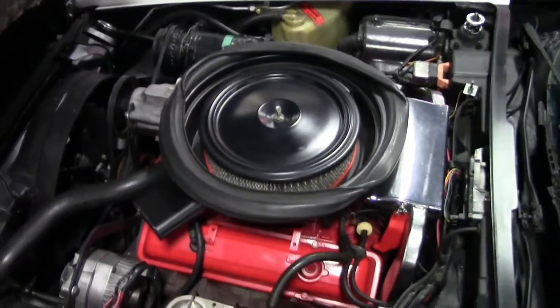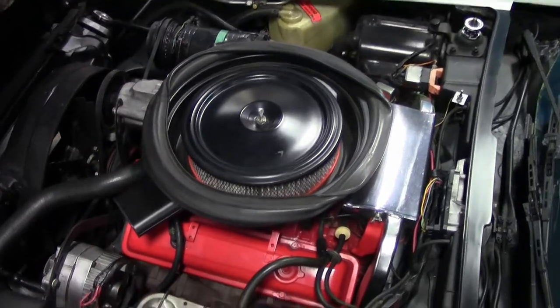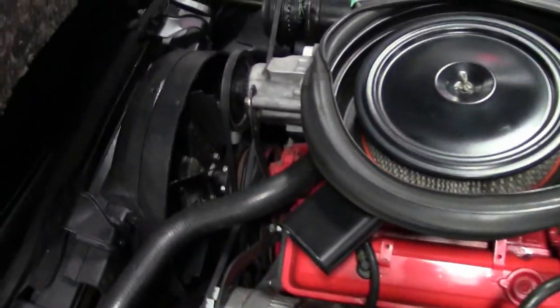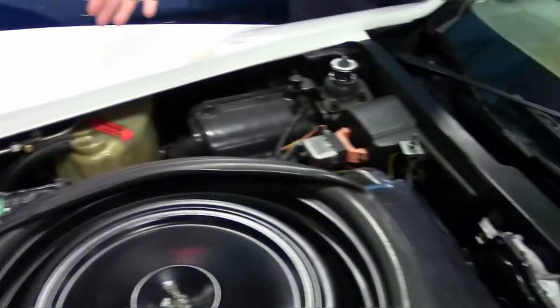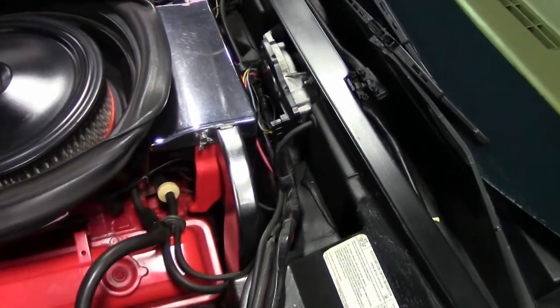As you can see, numbers matching 350 Corvette engine. Very clean underneath. Ignition shielding, Frigidaire AC unit, all in very good condition.